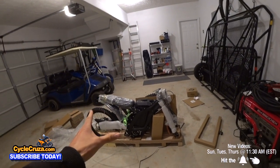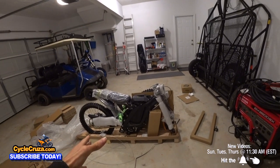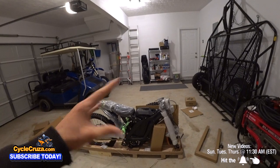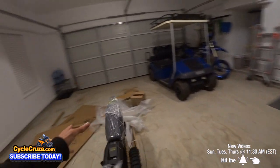Well, I don't even know if I like it yet — I'm going to keep it real with you guys. If I don't like this bike, I will tell you and I will sell it. Trust me. I keep it real, just like I did with that Aprilia Tuono that broke down on me.